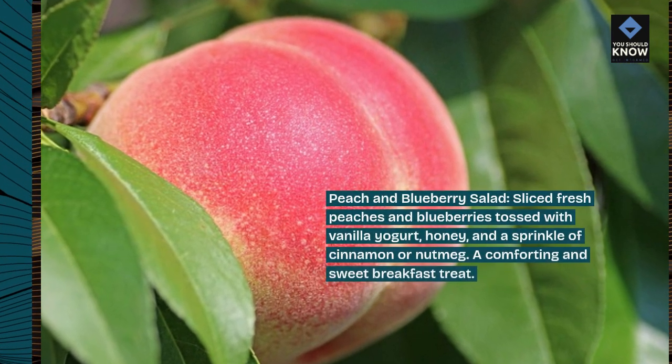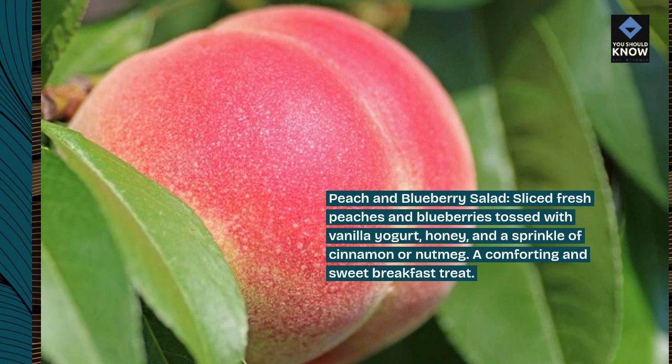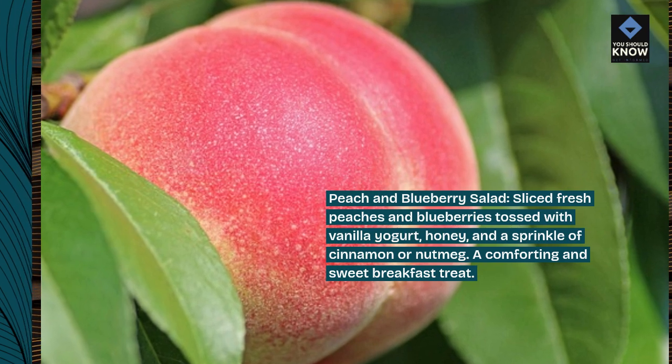Peach and blueberry salad. Sliced fresh peaches and blueberries tossed with vanilla yogurt, honey, and a sprinkle of cinnamon or nutmeg. A comforting and sweet breakfast treat.